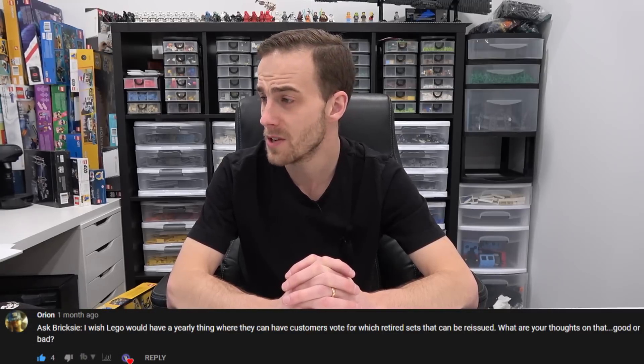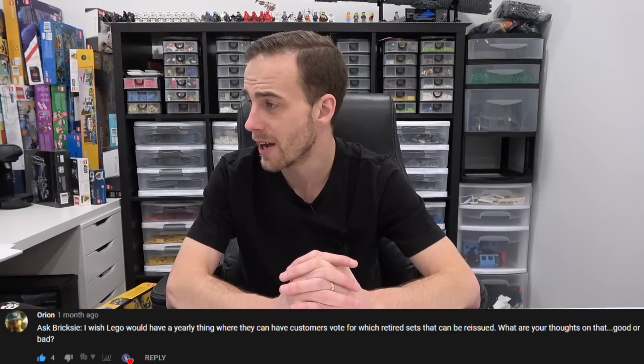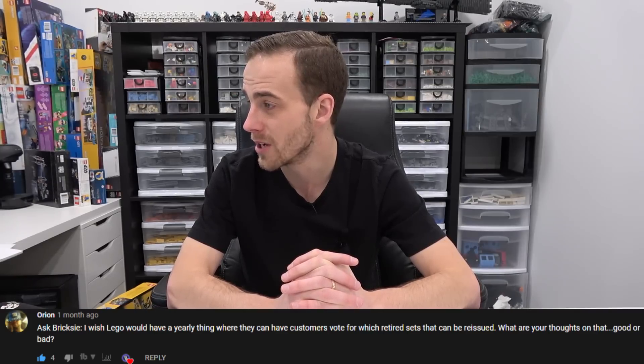Orion has an interesting statement: he wishes LEGO would have a yearly thing where customers can vote for which retired sets they want reissued. What are my thoughts — good or bad? I've got mixed feelings. I think customers should be able to vote on what sets are reissued, and there should also be a vote saying don't reissue this set. They are reissuing things like the Ship in the Bottle and the Saturn V, and have done things in the past like the Taj Mahal. It's sort of 50-50, because people who didn't get those sets can now get them at retail prices, but people who invested in those sets will see their investments go down substantially.